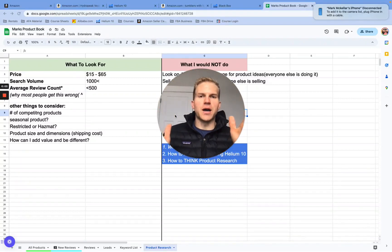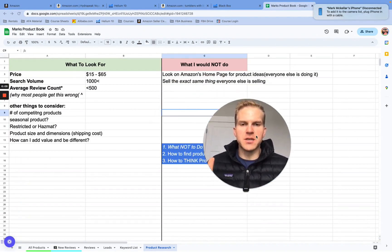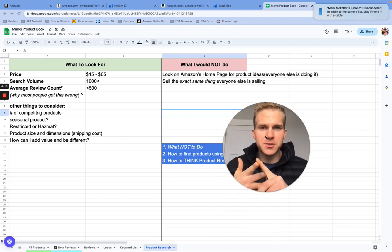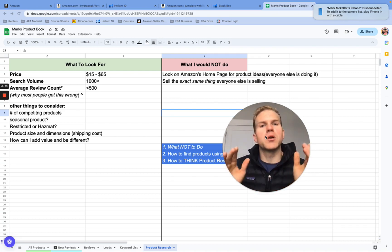In this video I want to go over product research using Helium 10, and more specifically I want to discuss first what not to do. There's so much information out there, especially here on YouTube. I want to discuss personally what I think you should not do, but then direct you the right way and show you how to find hot products using Helium 10.